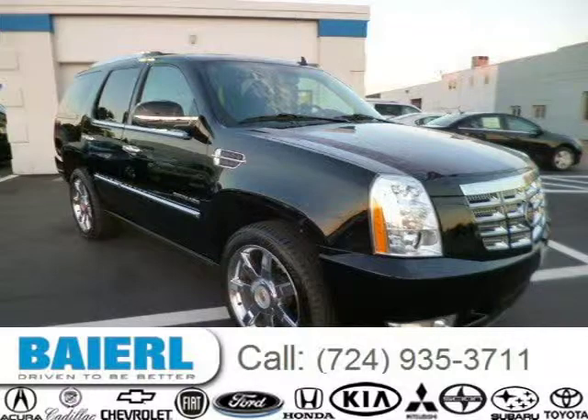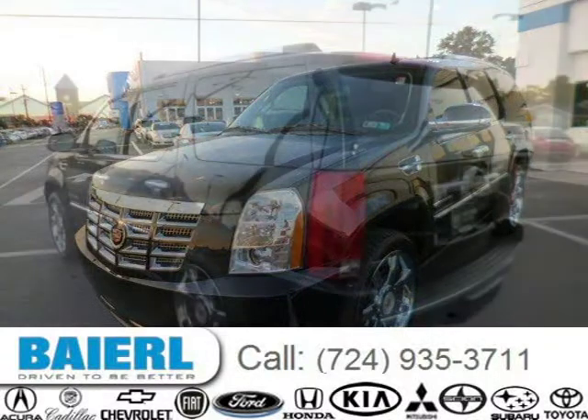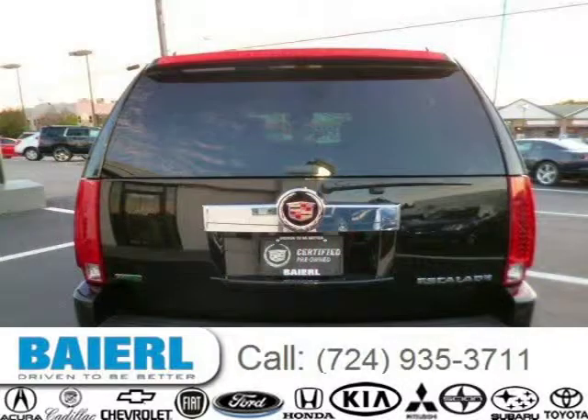This 2011 Cadillac Escalade SUV is located in Weckford, Pennsylvania and has 11,827 miles on it. This Cadillac Escalade has a beautiful black exterior paint color which is complemented by an ebony interior color. For more information on this great Cadillac Escalade, please click the link below.